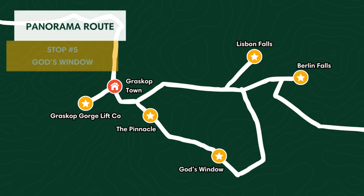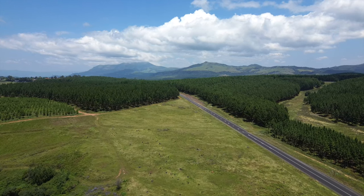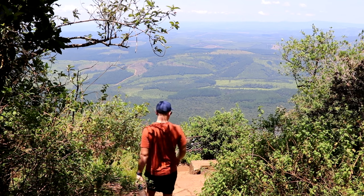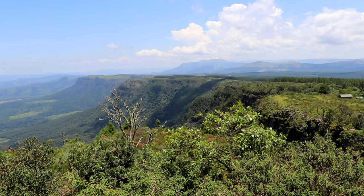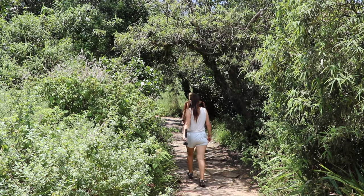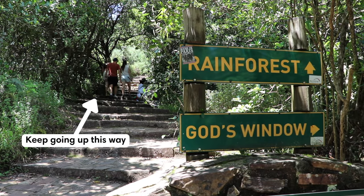One of the most popular viewpoints along the Panorama Route is God's Window, located on the edge of the escarpment. This overlook offers intimate views of the lowveld below, and on a clear day you can even see all the way to Kruger National Park in the distance. From the parking lot it's a short trail up to the first viewpoint, but if you keep going a little further up into the rainforest, at the top you get an even more expansive view.